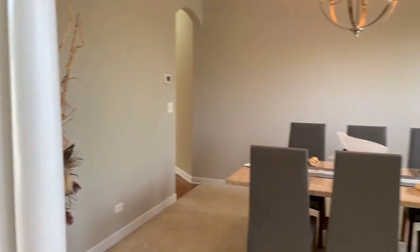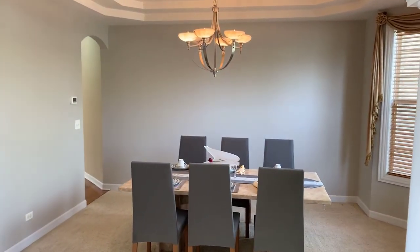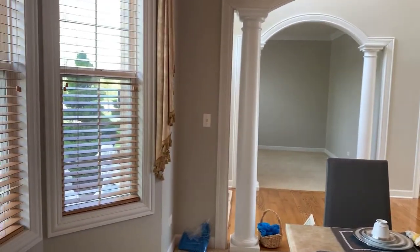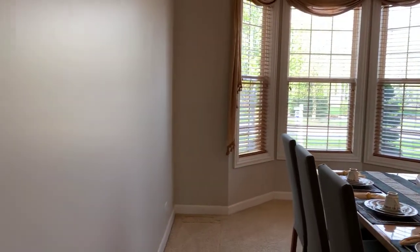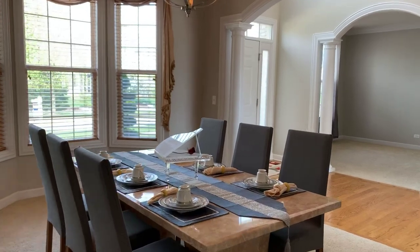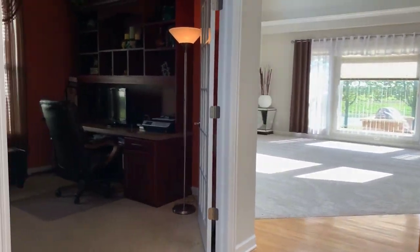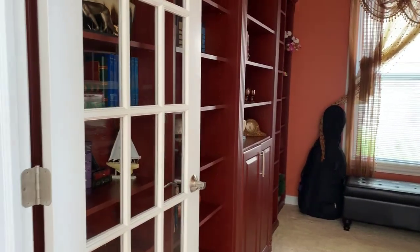Across from there, we've got our formal dining room with tray ceiling, custom light fixtures, and a bay window. There's also a first floor office with French doors.